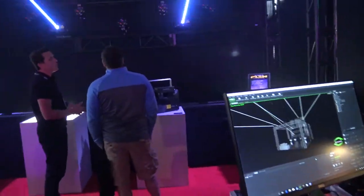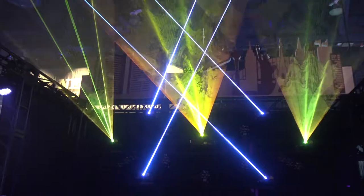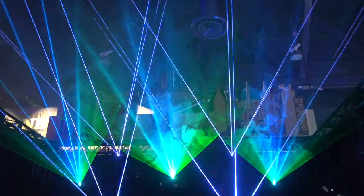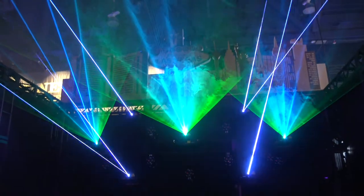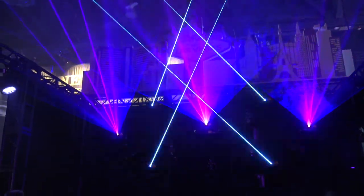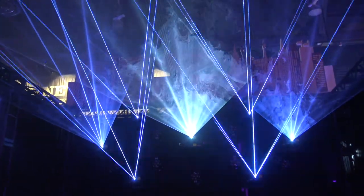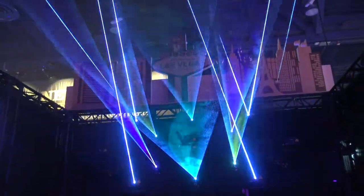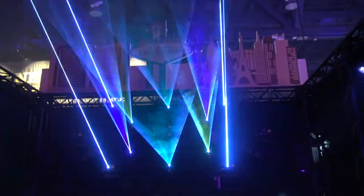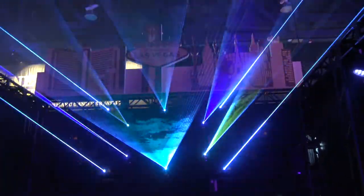I noticed the laser effects outlining — we'll talk about that. The mapping. Yeah, so laser mapping is becoming a huge thing for architectural lighting. You saw this kind of start in Europe and now it's migrating over to the US, it's becoming really big. And especially when you add elements like video and laser together for projection mapping, it just creates these awesome dynamic effects.